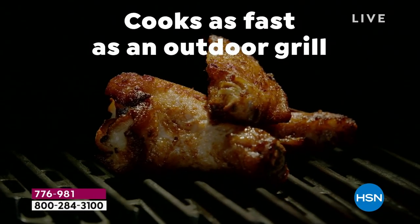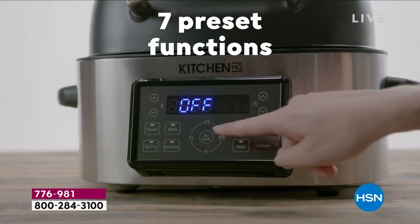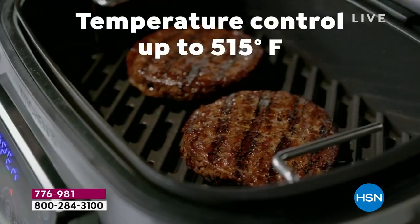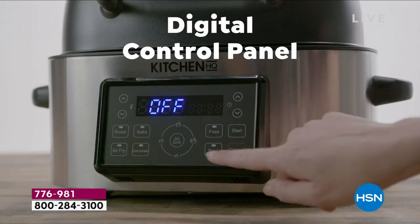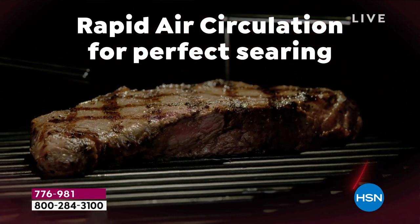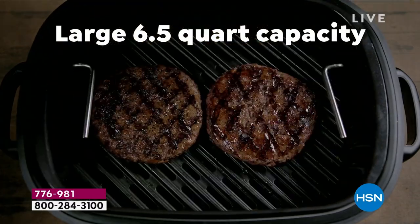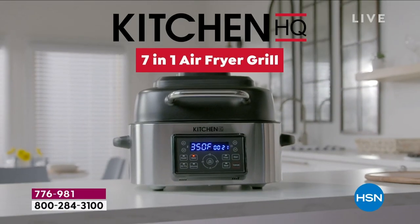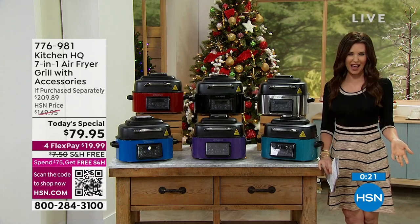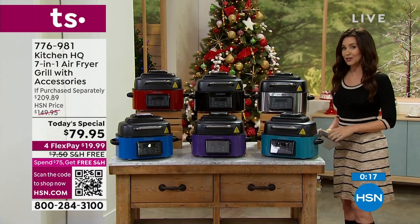You get it now at $130 off retail and you're getting seven-in-one. Cooks as fast as your grill without any of the flare-ups, without any of the mess, without any of the outdoor elements. Your temperature control goes up to 515 degrees and even low enough to just keep something warm. You've got a digital control panel that is so easy to see. Rapid air circulation makes everything crispy on the outside without any additional grease and oil — you get the crisp you love but you're not adding extra calories.